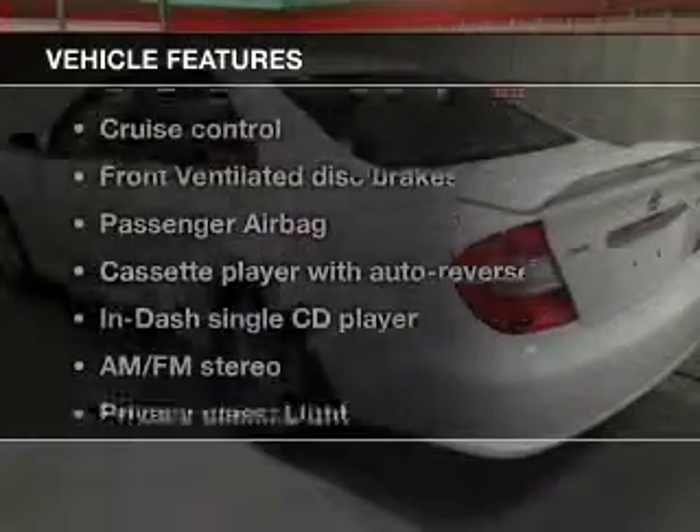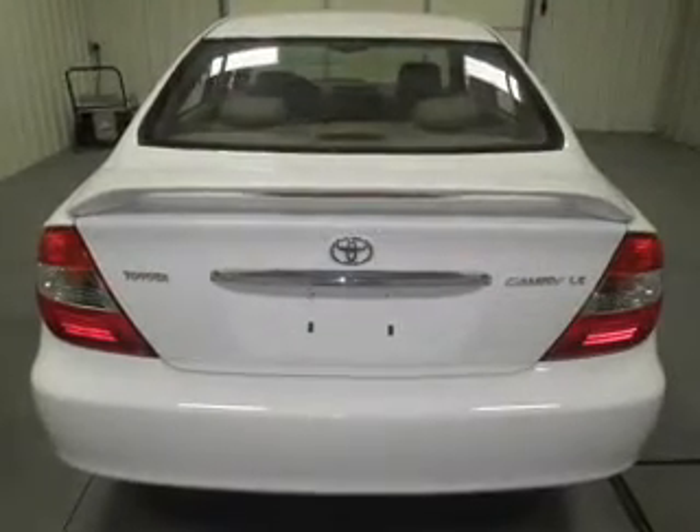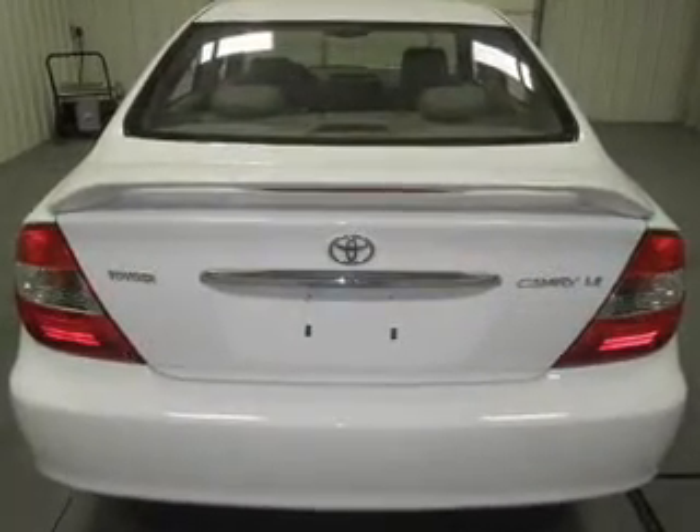Plus, enjoy these notable features that are included in this vehicle: keyless entry, power door locks, power windows, cruise control, AM-FM stereo with a CD player, and power mirrors.